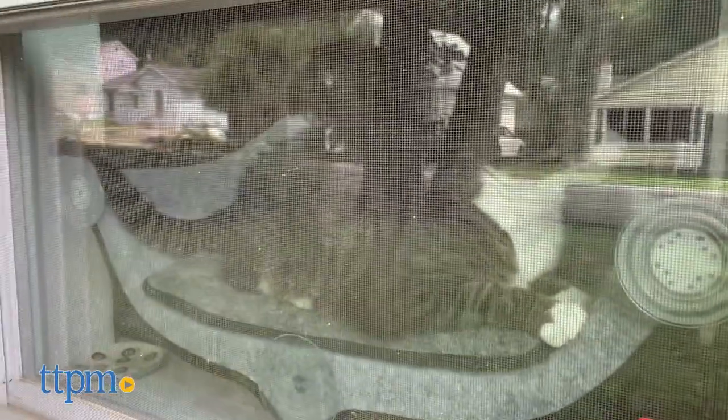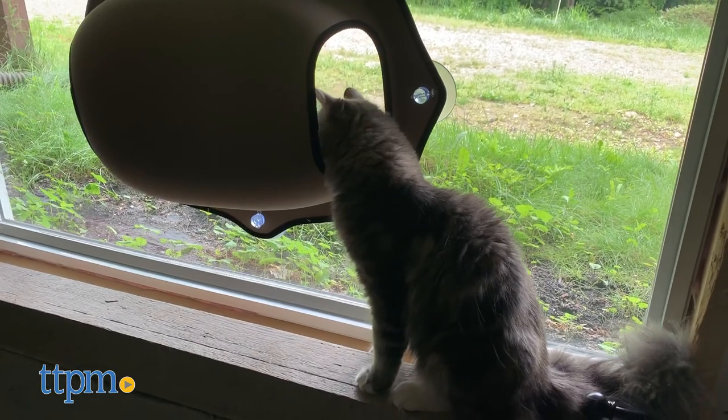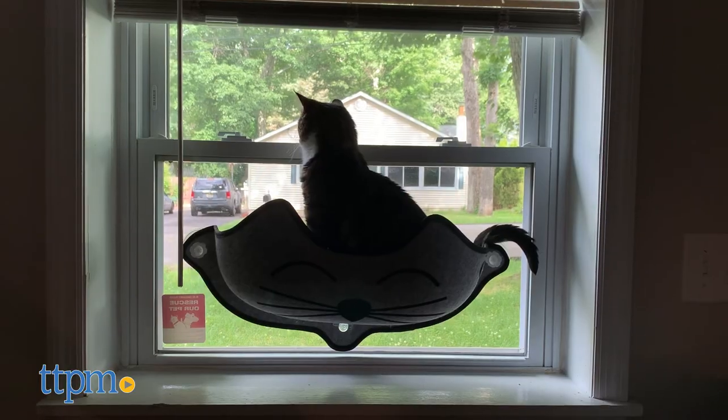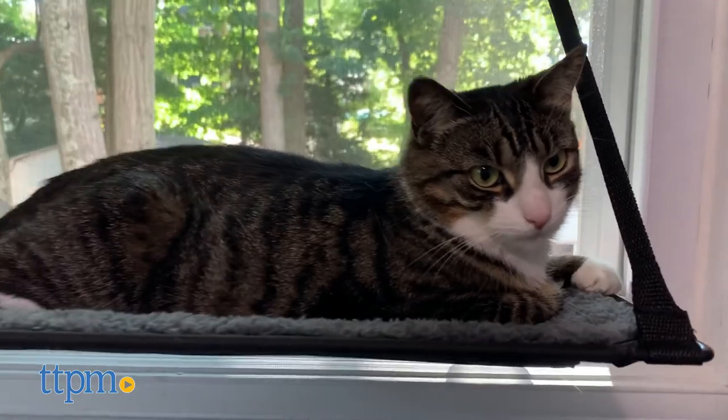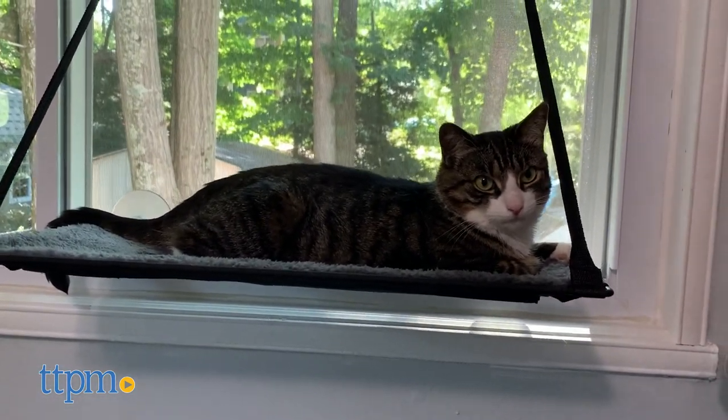Allow your cat to enjoy their view and comfort with these window perches from K&H Pet Products. Today, TTPM Pet reviews a variety of perches from K&H's Easy Mount line. And to see more accessories your cat will love, don't forget to hit the subscribe button.